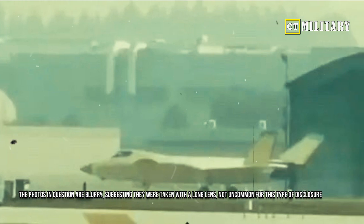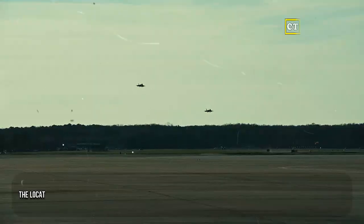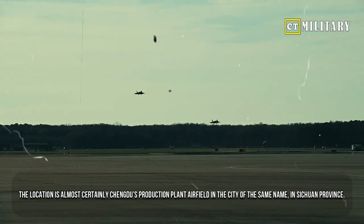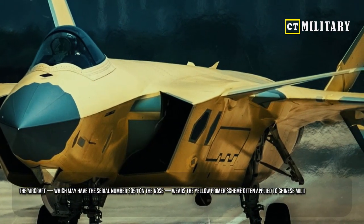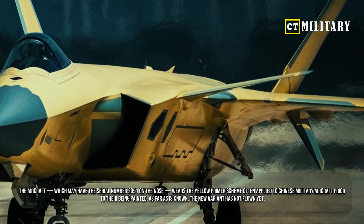The photos in question are blurry, suggesting they were taken with a long lens — not uncommon for this type of disclosure in China. The location is almost certainly Chengdu's production plant airfield in the city of the same name, in Sichuan province. The aircraft, which may have the serial number 2051 on the nose, wears the yellow primer scheme often applied to Chinese military aircraft prior to their being painted.